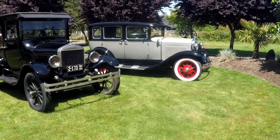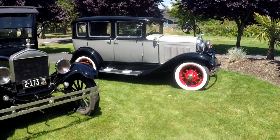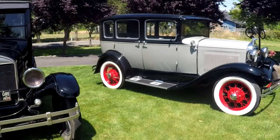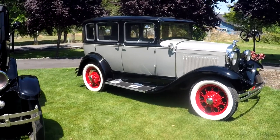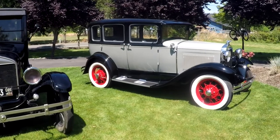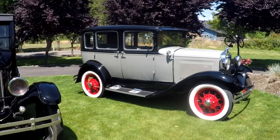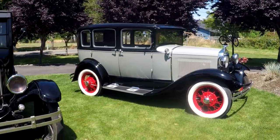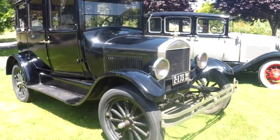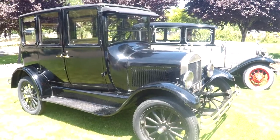Hey, this is Jason with Denworks. I've got a 1930 Model A for you — it's a deluxe four-door in really nice shape and great condition. I love the color scheme: black with gray, red wheels, pinstripes, and big wide whites. I mean, it's just an awesome looking car. We're going to do a video on it for our auction, and also a very original 1926 Model T.